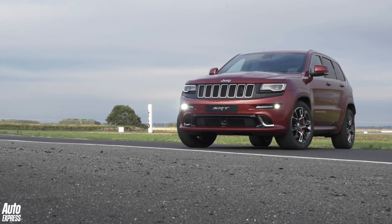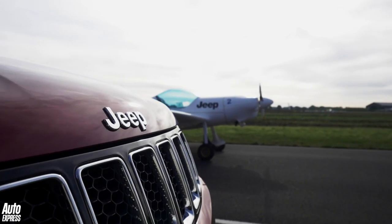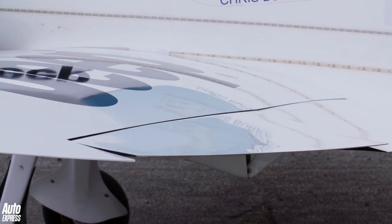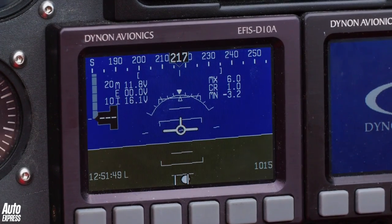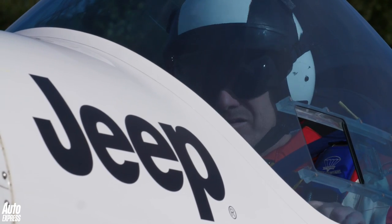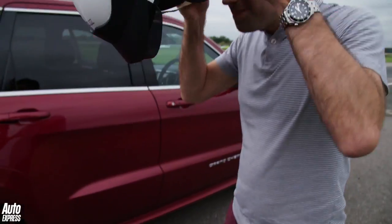We're going to be pitching the Grand Cherokee against that. It's called a Silence SA1100 Twister Stump Plane. It costs £110,000, has 110 brake horsepower and tops out at 110 miles an hour. Its pilot is Peter Wells, a specialist aerobatic pilot, and the Jeep is driven by me.